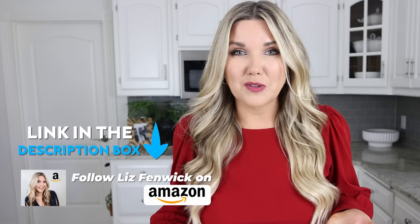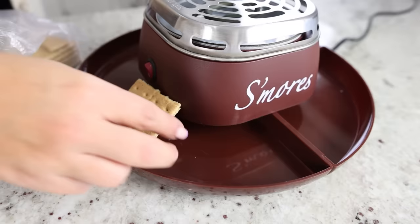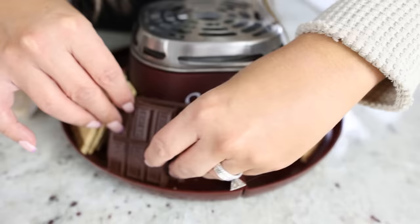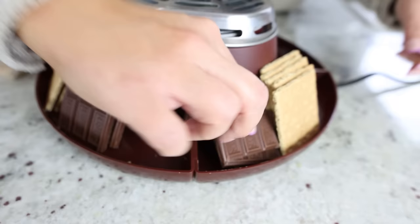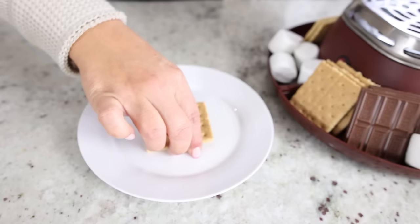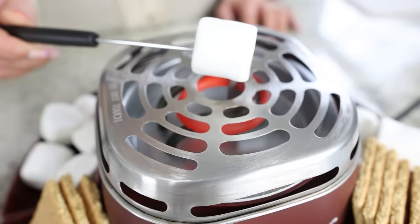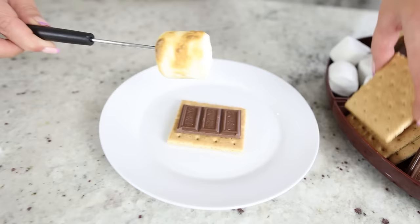The s'more maker would be great for families. The electric burner will roast the perfect golden brown marshmallow. I was initially concerned about putting all the ingredients around the edge on the Lazy Susan, but they don't heat up so you can have them all sitting out. It also comes with sticks to roast the marshmallows and is the perfect addition to any family movie night.